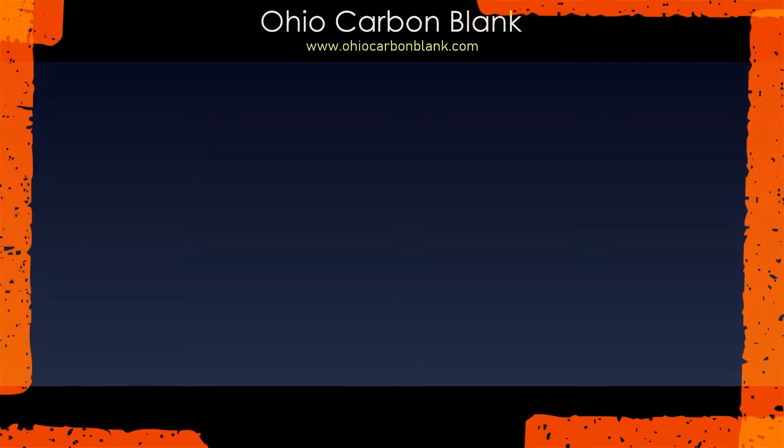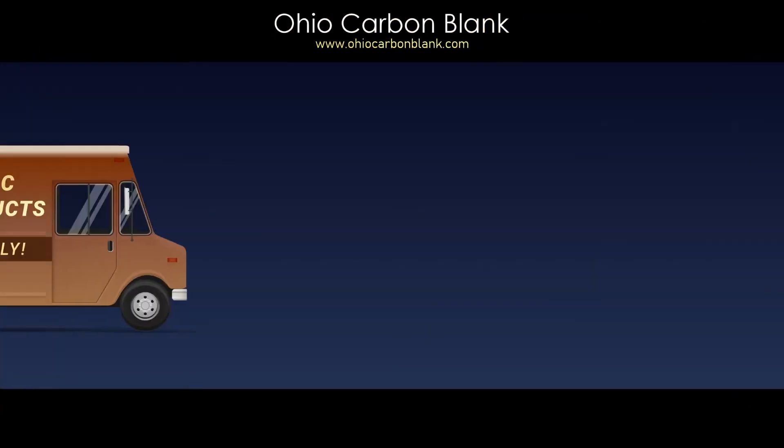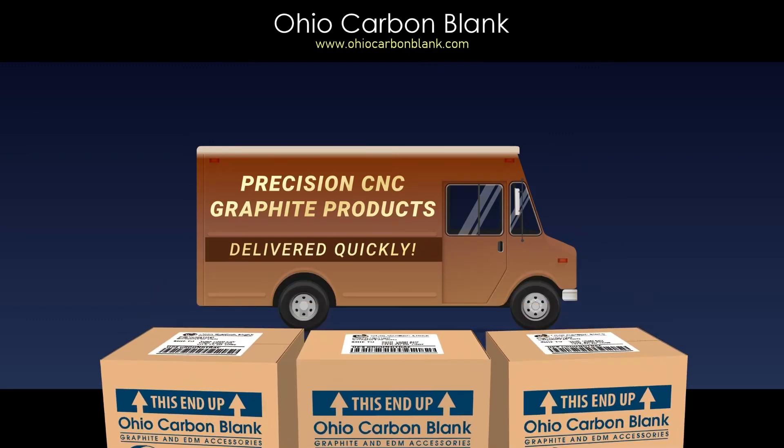Speedy inspections result in speedy deliveries. Explore today how we can deliver your CNC graphite products in a hurry.